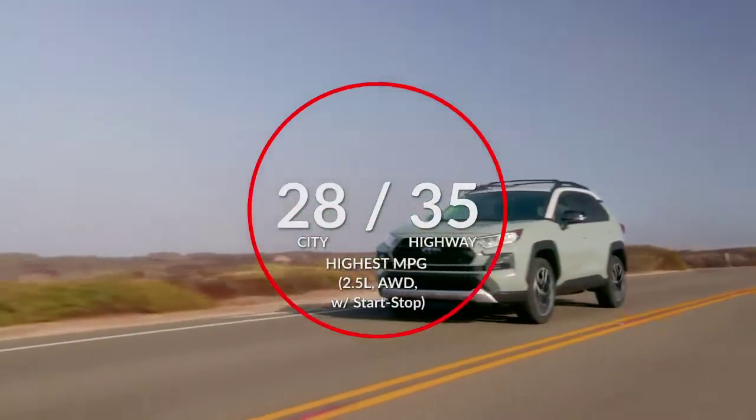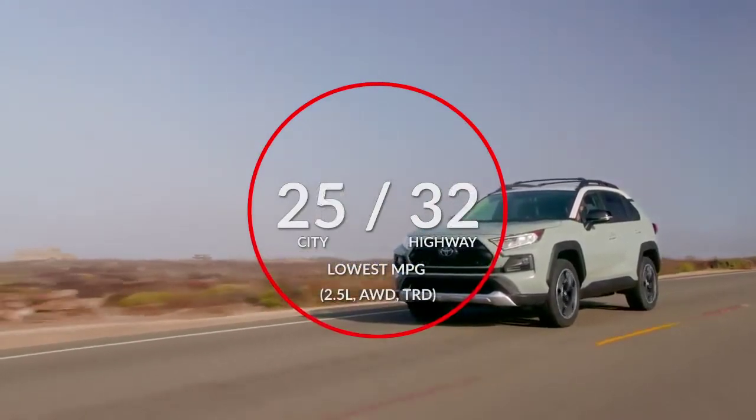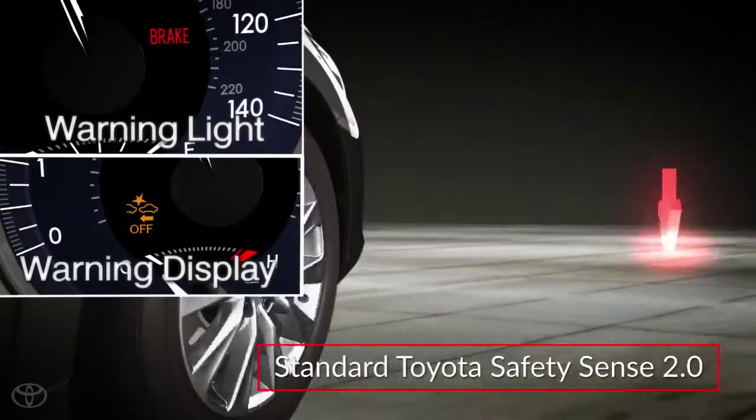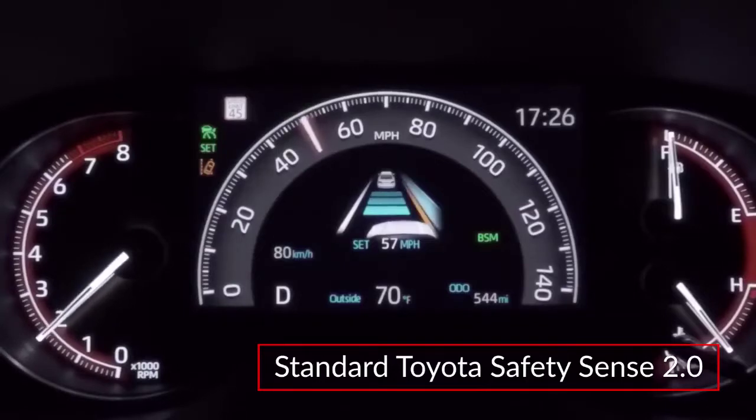Here are the highest and lowest estimates for fuel economy. Standard Toyota Safety Sense 2.0 features a pre-collision system with pedestrian detection and lane departure alert with steering assist.